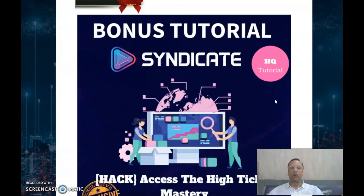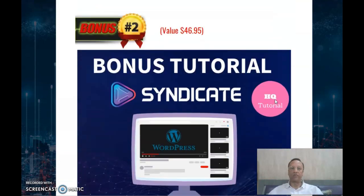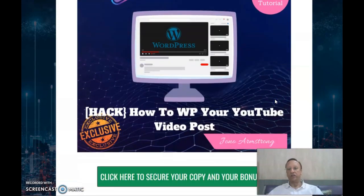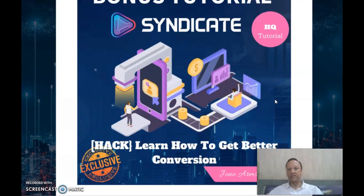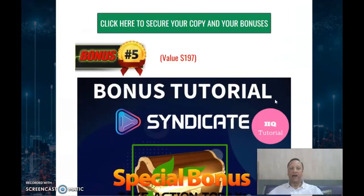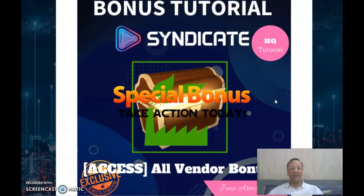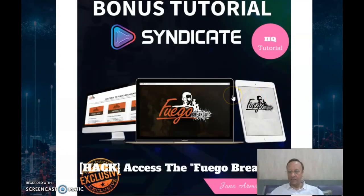Coming to my bonuses: Bonus 1 is access to the High Ticket Mastery. Bonus 2 is how to WordPress your YouTube video posts. Bonus 3 is learn how to get better conversions. Bonus 4 is Fugo Breakout — everything to do with building up traffic. The last bonus is a special bonus with 70 additional bonuses for you to grab. These are all the bonuses you'll be getting once you click the link below and purchase from me.